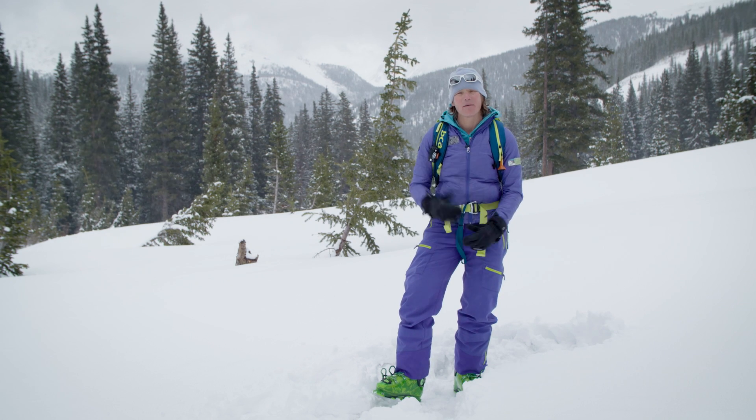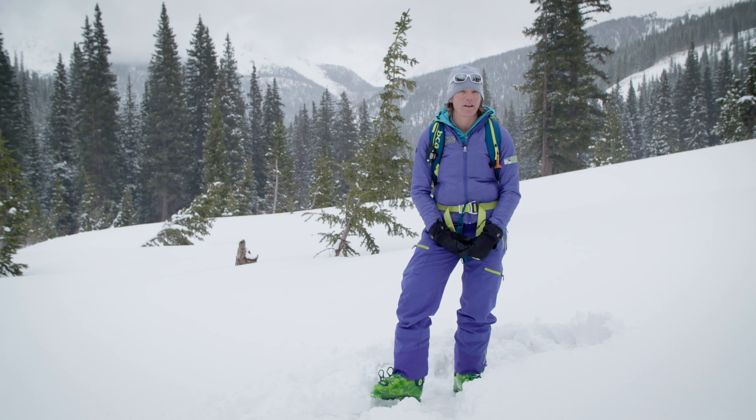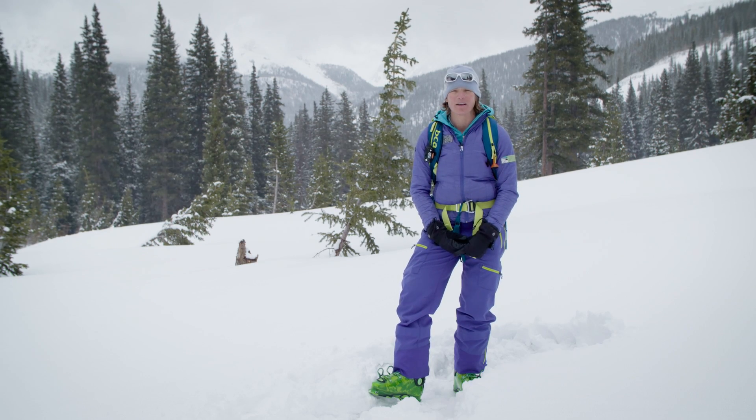My name is Sarah Carpenter and I'm a Backcountry Access Ambassador and one of the owners of the American Avalanche Institute. In this video we're going to talk about how to organize a backcountry rescue.